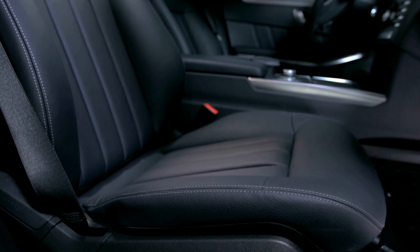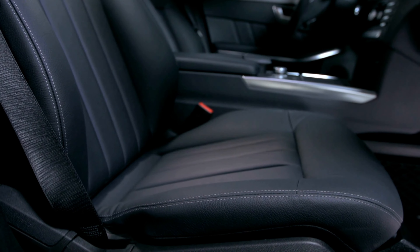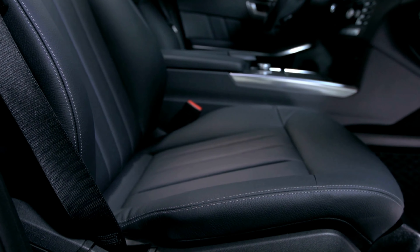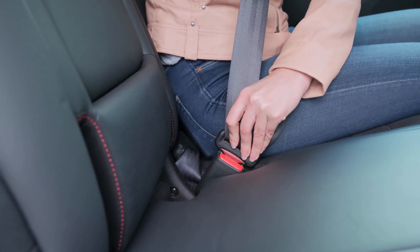Installation is a breeze, and once in place, the covers stay put and do not slip or slide around. With Durfit C1127 C1 Car Seat Covers, your GMC Sierra will look and feel brand new for years to come.